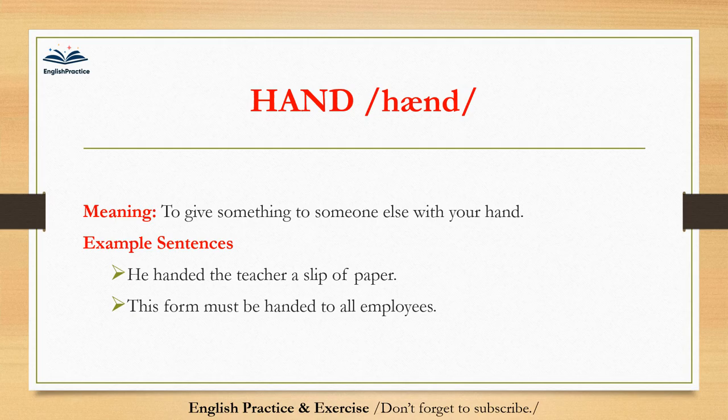Hand. Hand. To give something to someone else with your hand. He handed the teacher a slip of paper. This form must be handed to all employees.